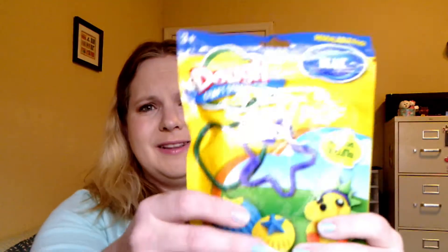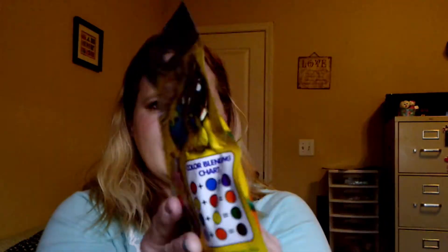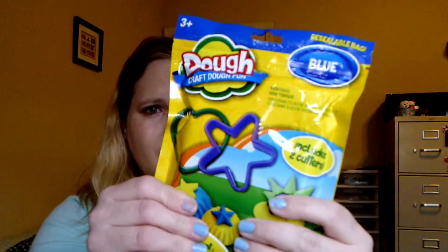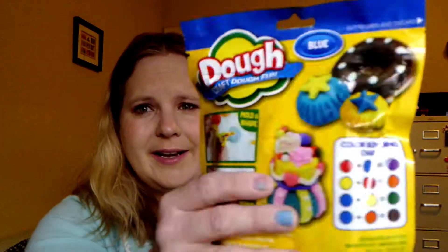I found this Kraft Play-Doh. It's actually really heavy — it's got two cookie cutters inside. There was blue, yellow, and I think green. It's got 10 ounces of Play-Doh, all one color. I might go back and get a couple more because my son really likes to play with those.